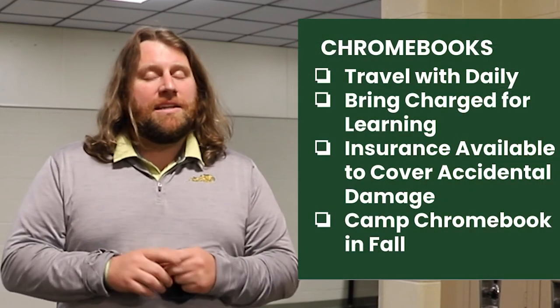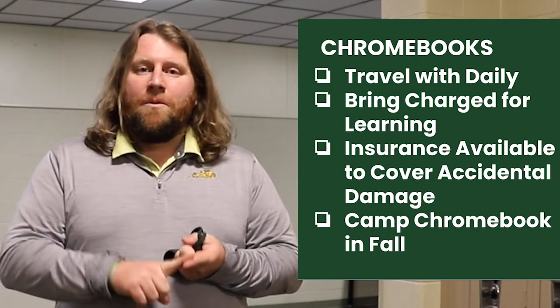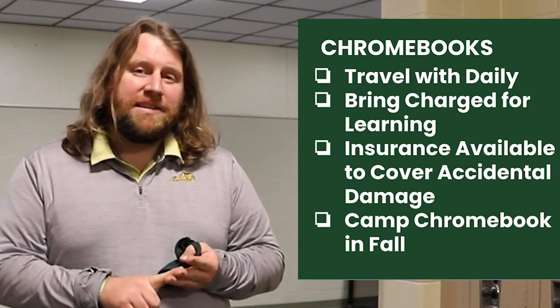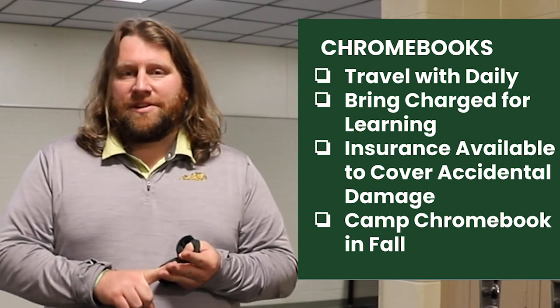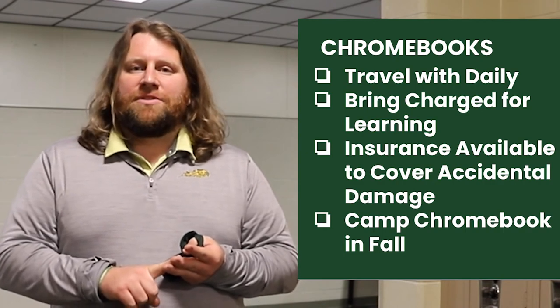Hi, it's Mr. Mars. I'm popping into the video for a second to talk about Chromebooks. Most of you probably know me from being your principal for six weeks or from the Camp Chromebook videos — I'm the Chromebook specialist in the district. One of the things you get in sixth grade is your own Chromebook that you get to take home every day. It's your responsibility to take care of that device, charge it, and bring it ready to help you learn. One option available for families is insurance for the device. We offer accidental damage insurance for a flat fee that will cover the cost of accidental damage. We'll do some more Camp Chromebook stuff this fall — I can't wait to see you guys.